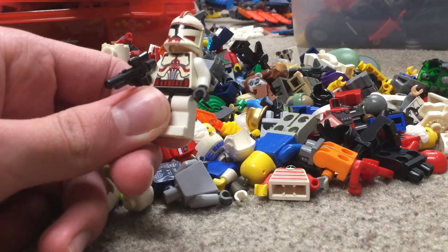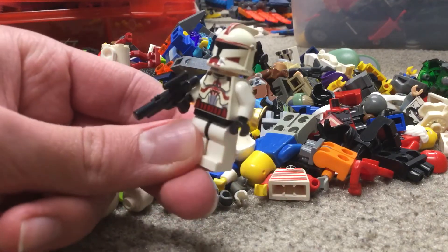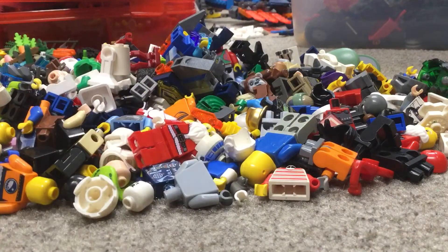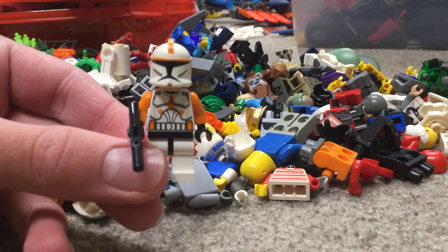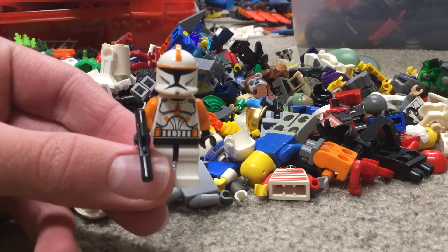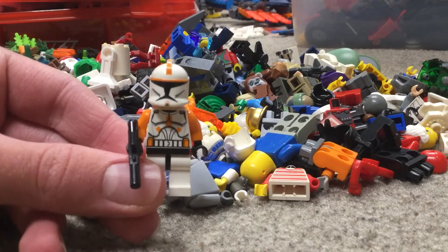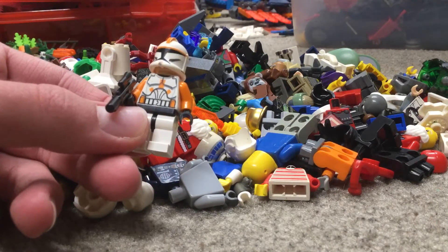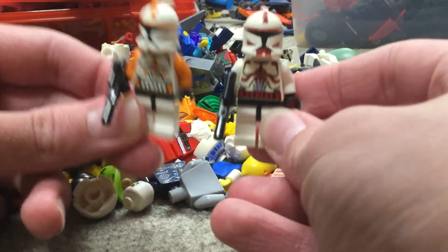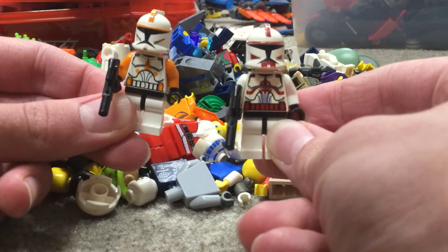I also have Commander Fox — his torso is a little yellowed and his helmet's printing has kind of worn off over time, but still a really cool figure. Commander Cody is in here too, which is also an amazing figure. A lot of figures in this lot don't have their sets — I got figures from the 2008 Republic Gunship, for example. For Fox and Cody, I need to go on Bricklink and order their gray commander armor, because that makes them both more valuable.